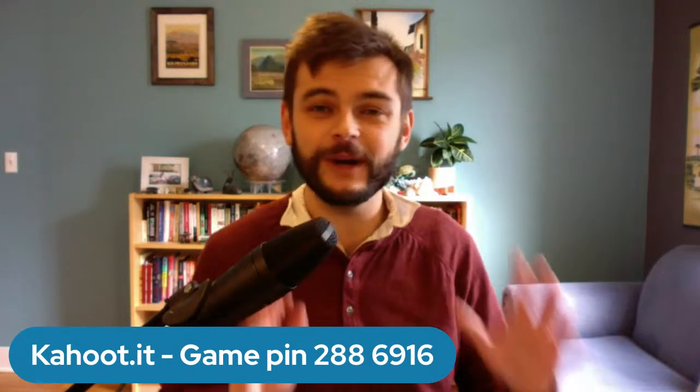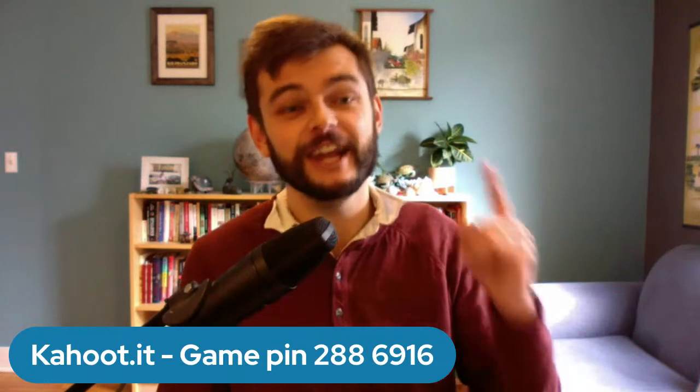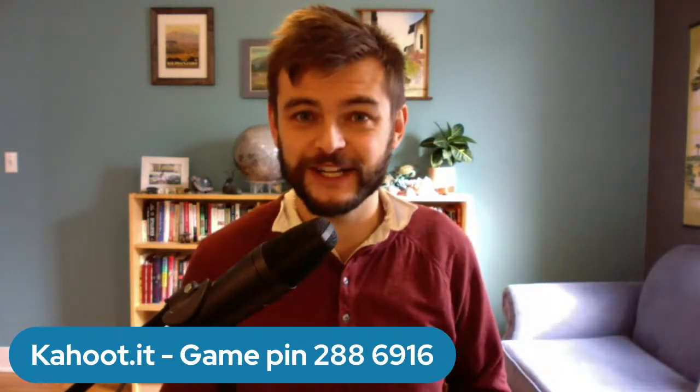First and foremost, between our talk and our Q&A, we are going to have a little quiz together — five questions, test your understanding, have a little bit of fun, just an extra way of keeping it extra interactive today. I'll be sure to get that link in the StreamYard chat and the YouTube chat for anyone tuning in.